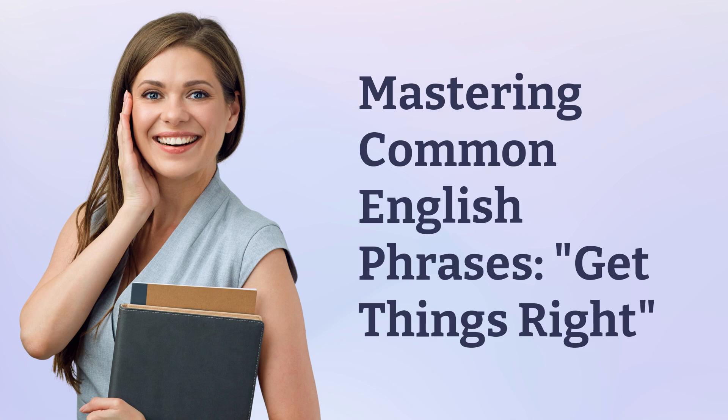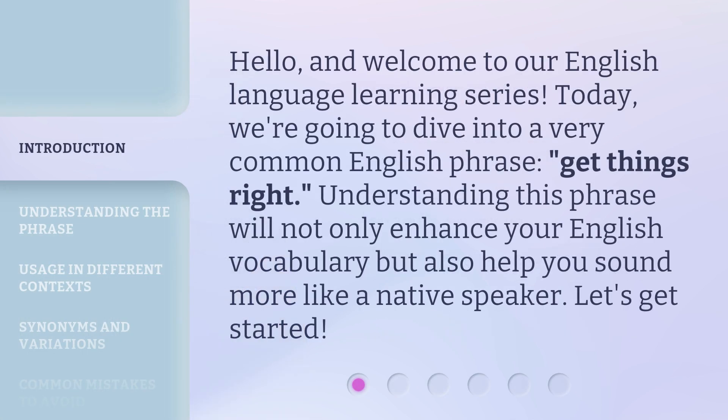Mastering Common English Phrases: Get Things Right. Hello, and welcome to our English language learning series. Today, we're going to dive into a very common English phrase, 'Get Things Right.' Understanding this phrase will not only enhance your English vocabulary, but also help you sound more like a native speaker. Let's get started.